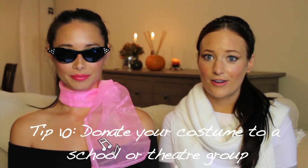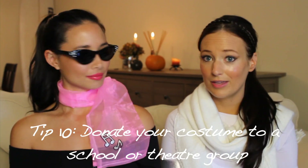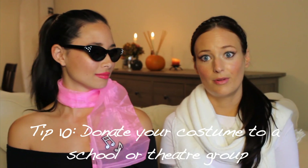And for our final tip: the week after Halloween, donate your costume to a local school or theater group — I promise you they will appreciate it. Those are just a few tips we have to green up your Hallows' Eve this year. Let us know what you think of our tips or if you'd like to share any of your own. This has been Laura and Asia with Ecoistas. Have a fun and safe Halloween. Bye!